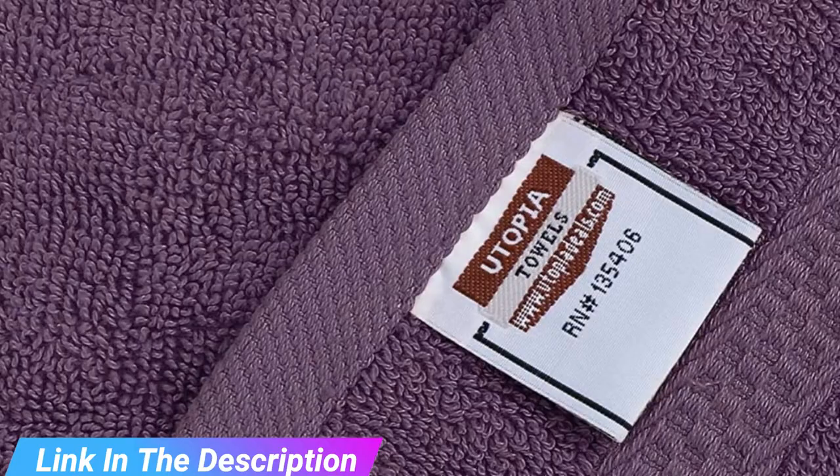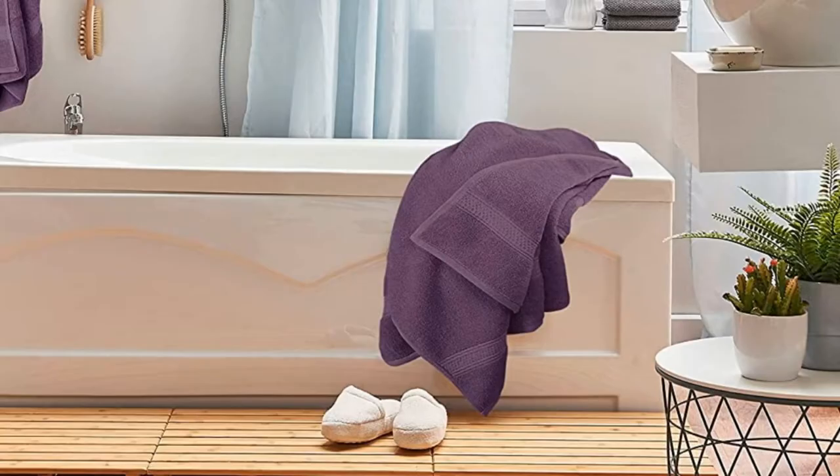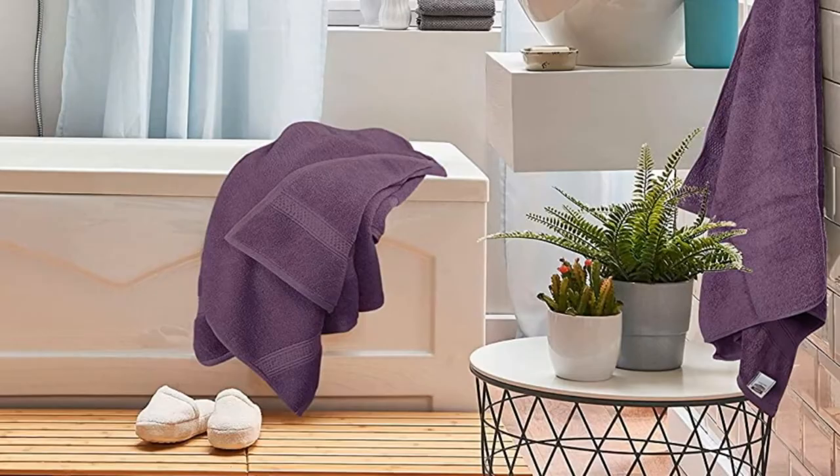Each 100% cotton towel weighs 600 GSM, which gives it a plush feel. Ringspun terrycloth loops sop up water to leave skin feeling fresh and dry. The bath towels come in a standard 27 by 54 inch size for a comfortable wrap out of the shower. The washcloths measure 12 by 12 inches and the hand towels 16 by 28 inches.